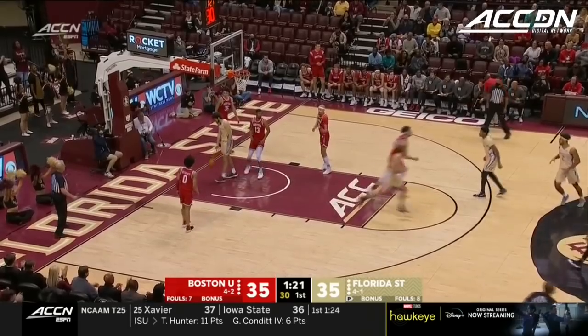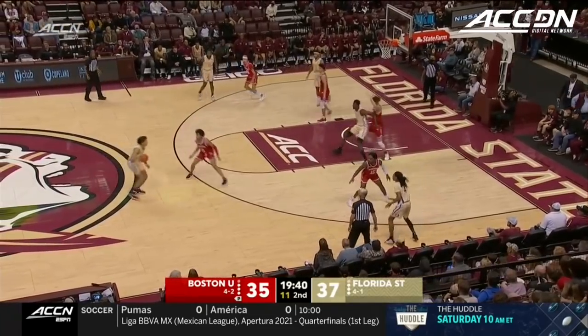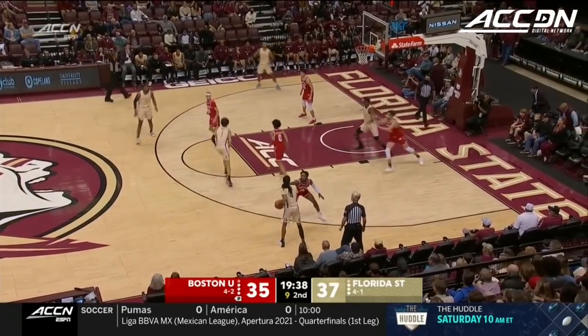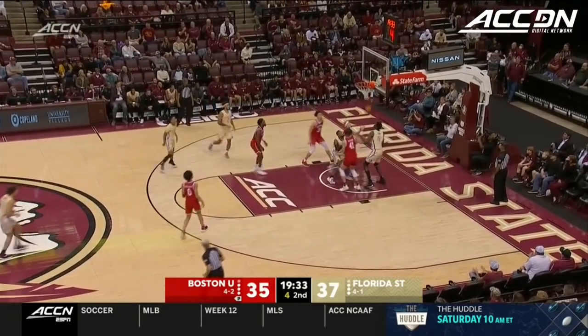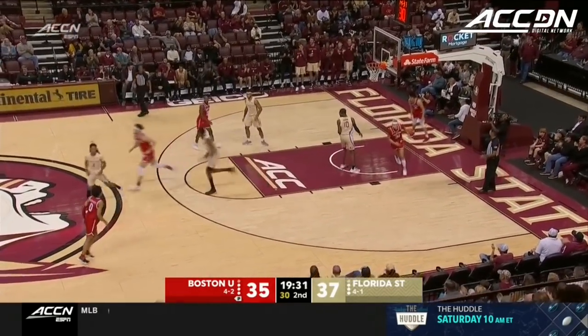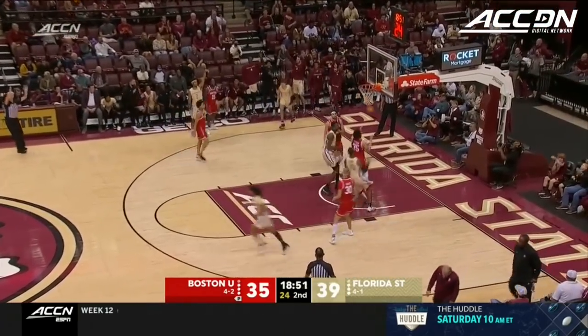Prieto, no. The follow after the Wilks miss. Dan Bonner, Mike Monaco back with you. Florida State back to full strength — Malik Osborne had two fouls in the first half, he only played six minutes, only attempted one shot. Anthony Polite drills the three.